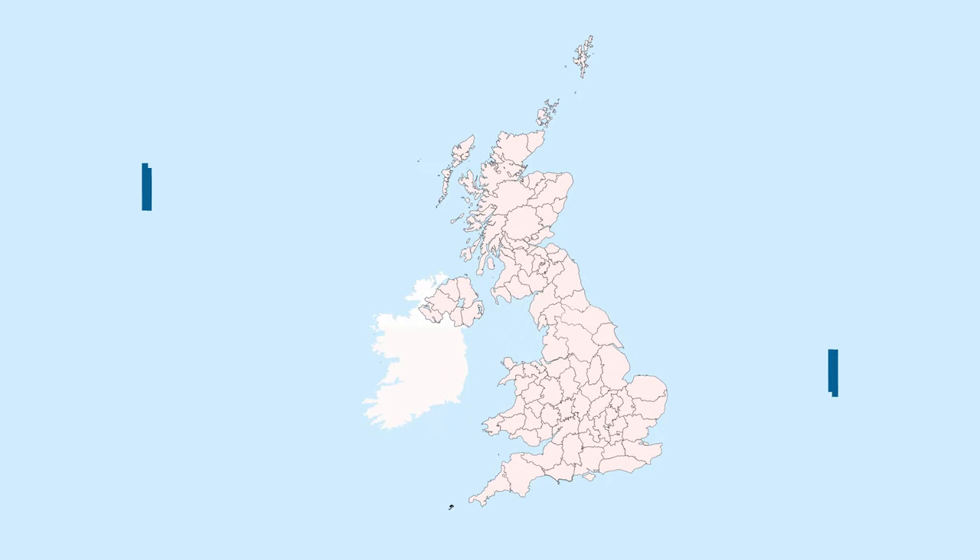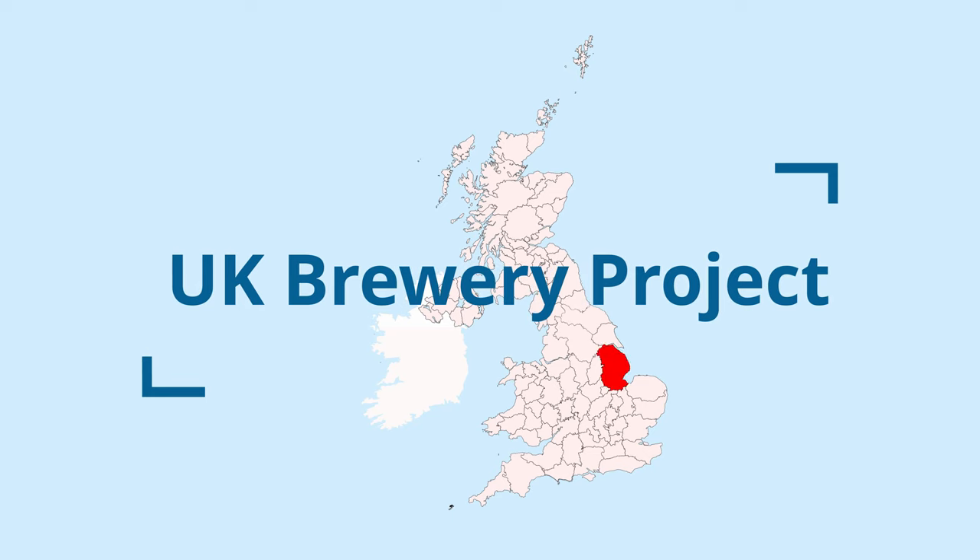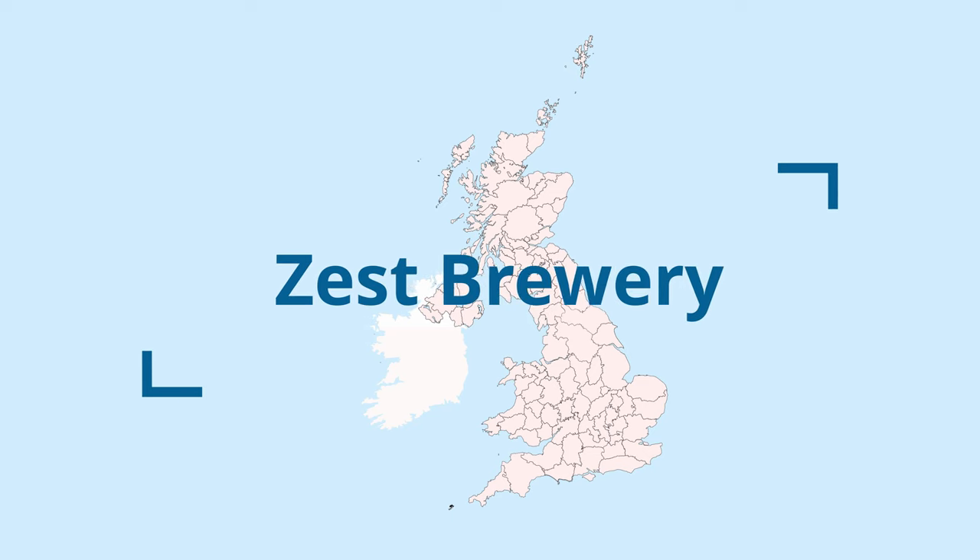This time on the UK Brewery Project, we're looking at Zest. Zest Brewery's origins actually begin under a different name: Oldershaw Brewery.